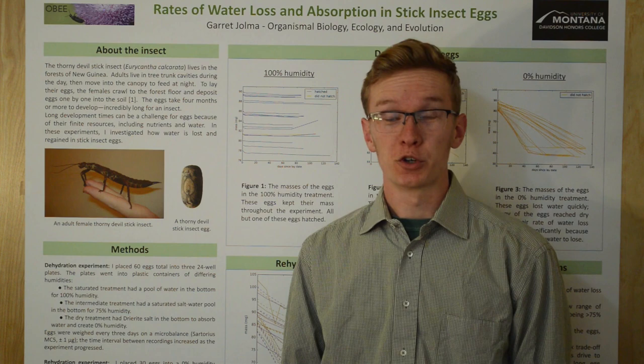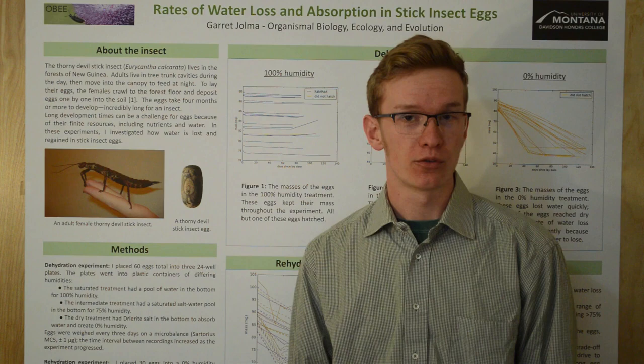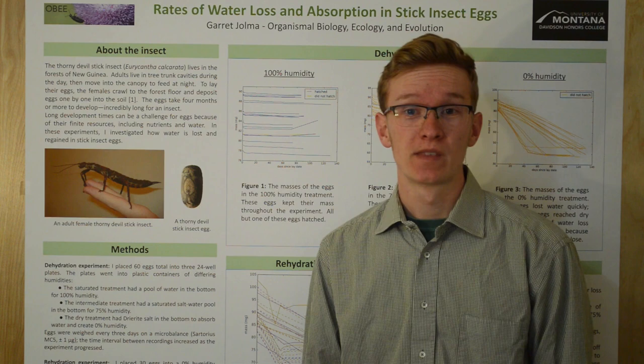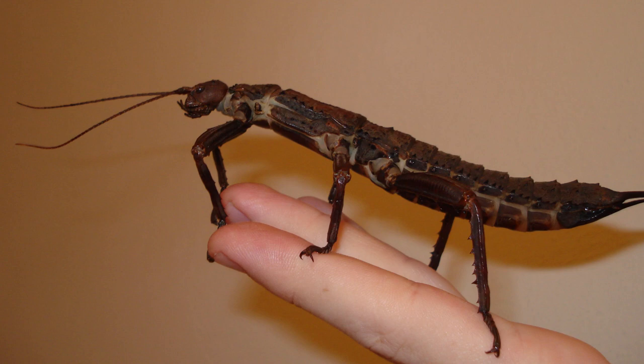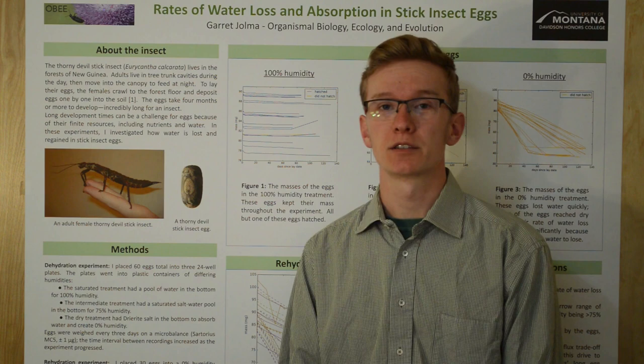Hi, I'm Garrett Jolma, graduate of the University of Montana. My research project focuses on the eggs of the thorny devil stick insect, Eurycantha calcarata. The thorny devil lives in the forests of New Guinea. They can be found high in the trees, usually in nooks and crannies and cavities in the tree trunks. Despite the scary name, they're actually herbivores, and they come out at night to feed. As you can see, they can be quite beefy bugs. The females are actually larger than the males, and they can get up to 15 centimeters long. To lay their eggs, the females crawl down to the forest floor, poke their ovipositor into the ground, and lay their eggs one by one into the soil.